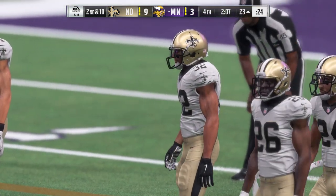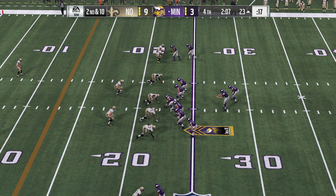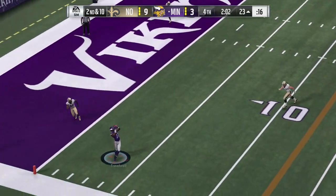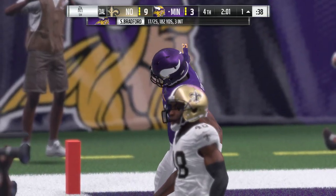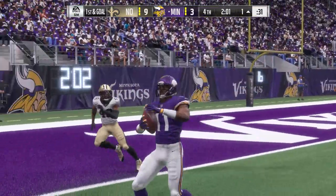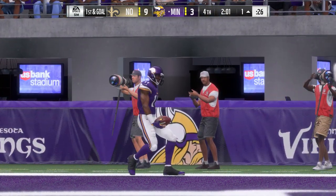The quarterback is realizing time is becoming a factor. Throwing again — Bradford on second and ten, the swing pass caught, and he'll be out of bounds. A good pickup there at 22. Heady football — getting out of bounds before the two-minute warning to get an extra timeout and an extra opportunity to move the ball downfield. Very smart football.